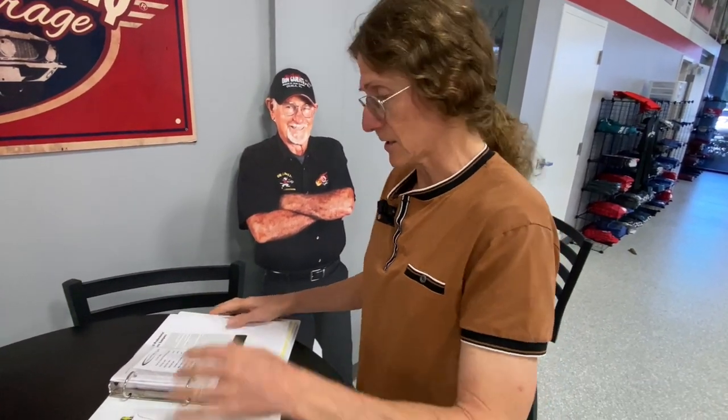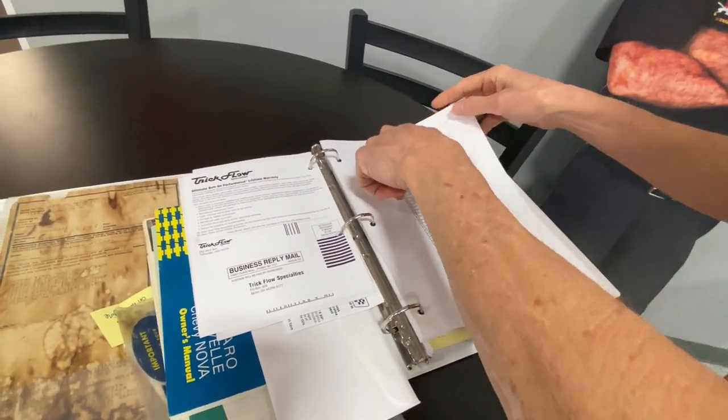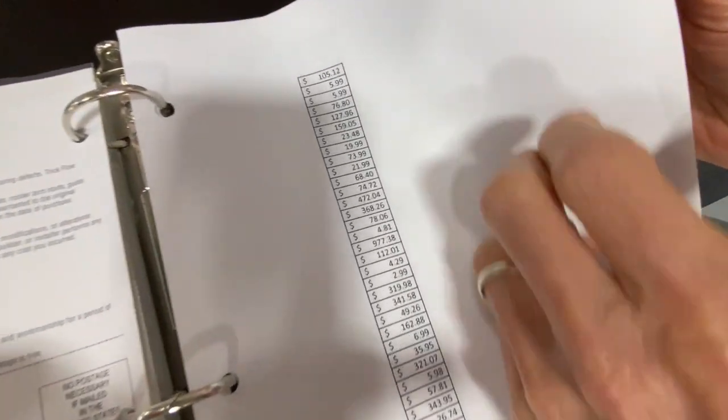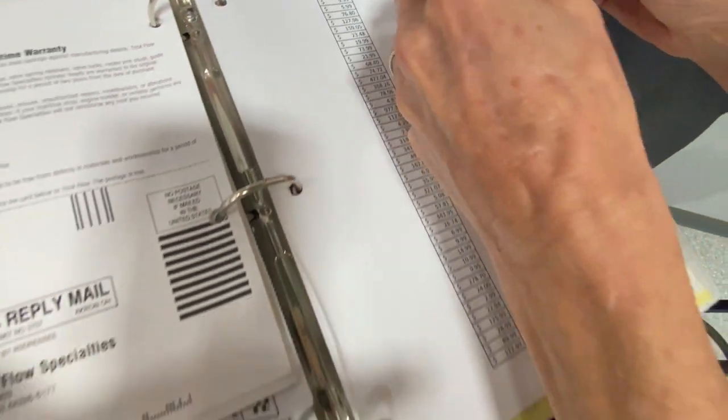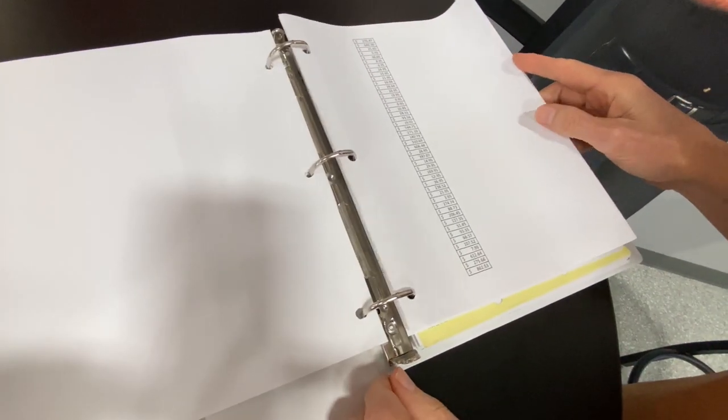Is there really $20,000 of restoration receipts in this binder? Yes. It's a big binder, and I didn't do this — this is how it came to us. Here's all the receipts, and they go on and on and on: $23,767.94.